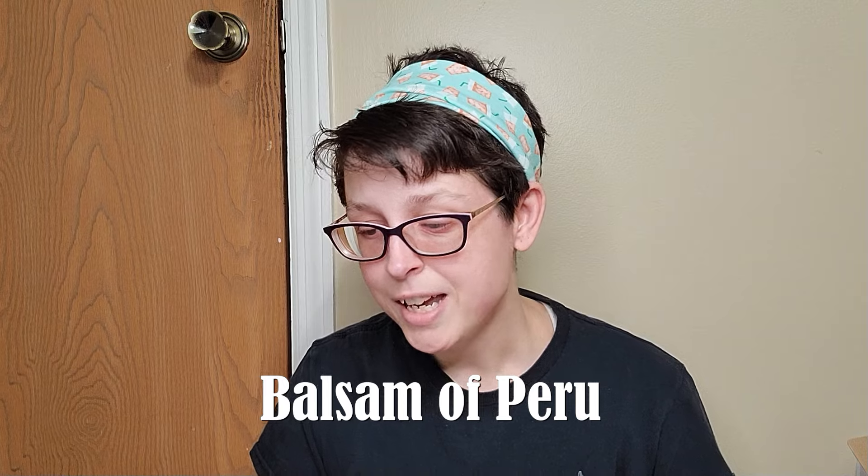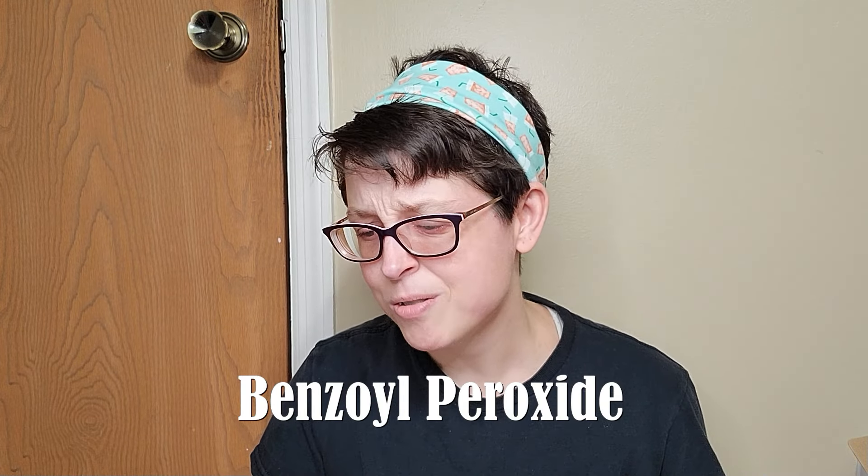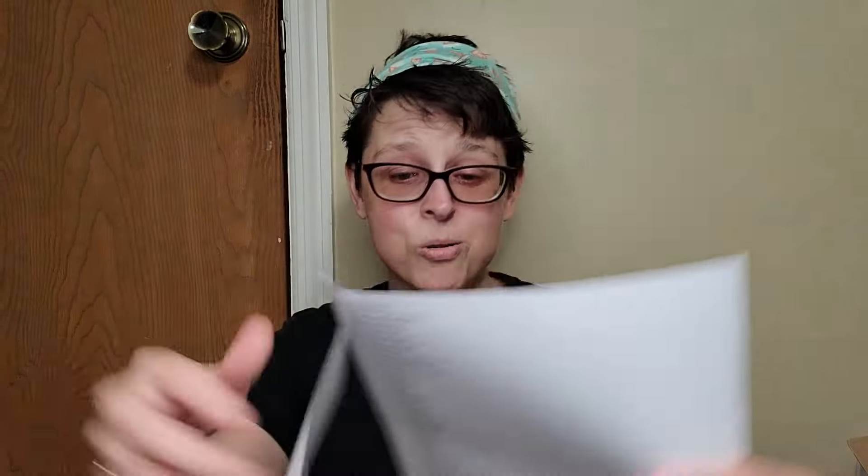Another one similar to fragrance mix is called Balsam of Peru — that's another fragrance and you can find it in basically the same kind of stuff. And the last one is Benzoyl Peroxide, which is found in acne medication, hair dyeing, and bleaching products. I don't use any of that stuff really, but it's good to know. This one has a huge list of other names as well — holy cow.